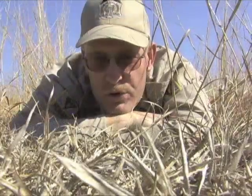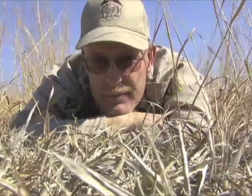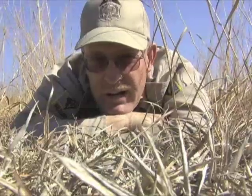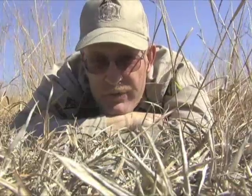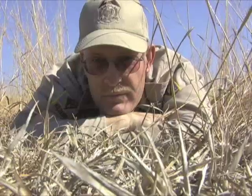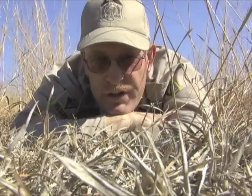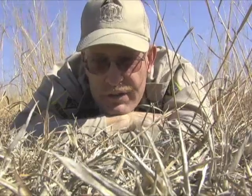This is the world that quail live in. You've got to get down to their level in order to manage for them properly. Everything they need may be found below one foot of height. You have to provide that cover, food, and some place to reproduce. They need both grasses, forbs, and woody cover in order to make it through an entire year.